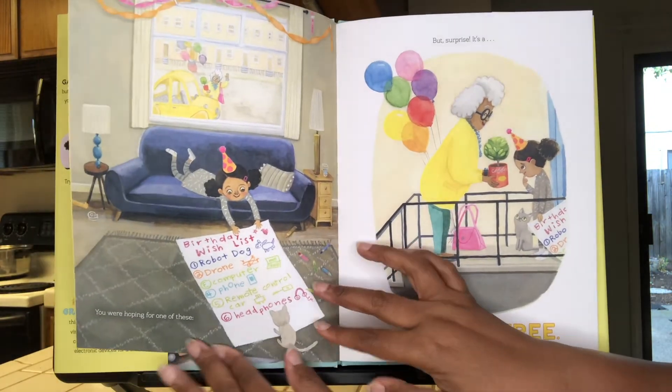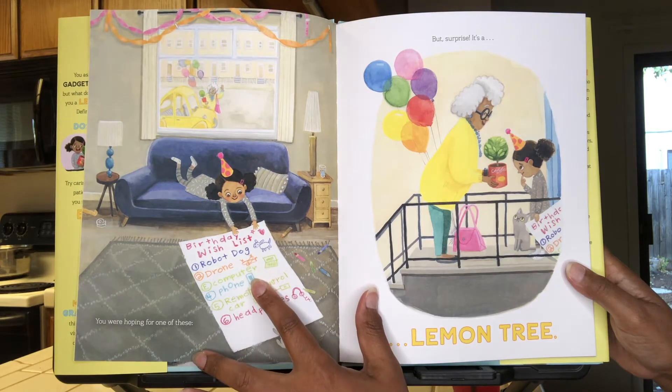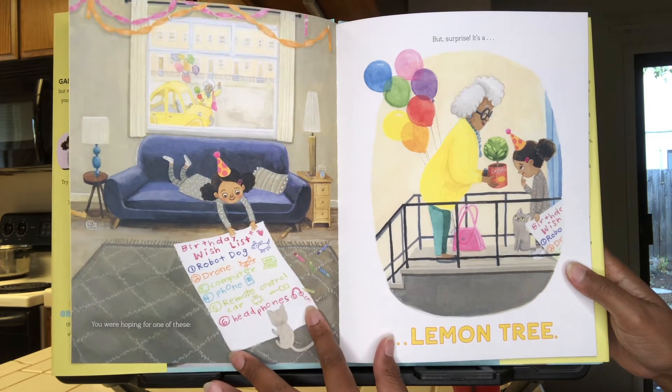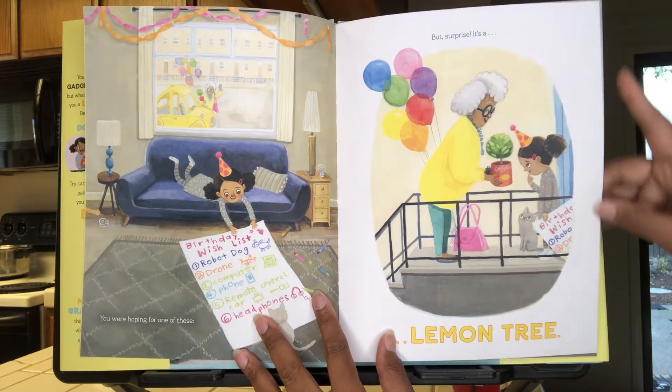You are hoping for one of these: a robot dog, a drone, a computer, a phone, a remote-controlled car, or headphones. But surprise — it's a lemon tree.